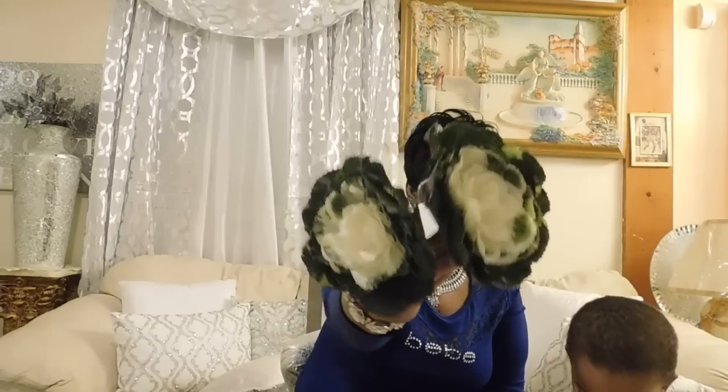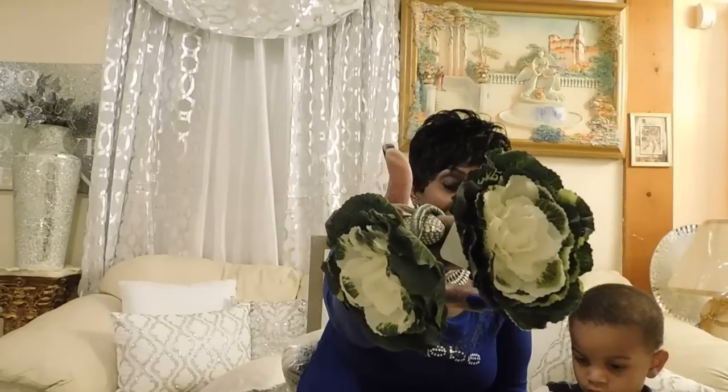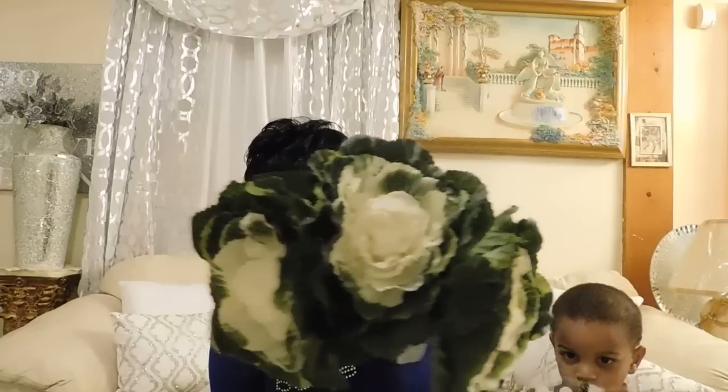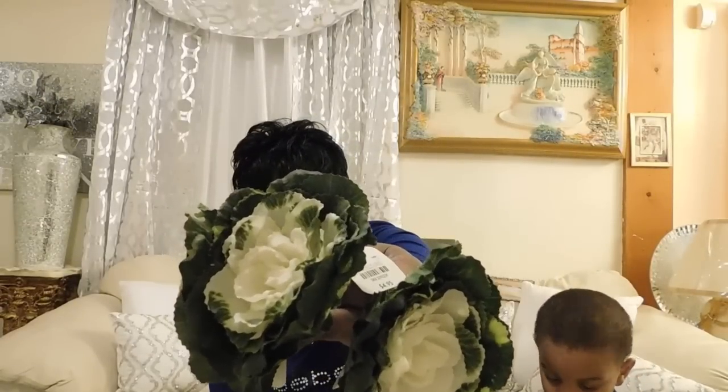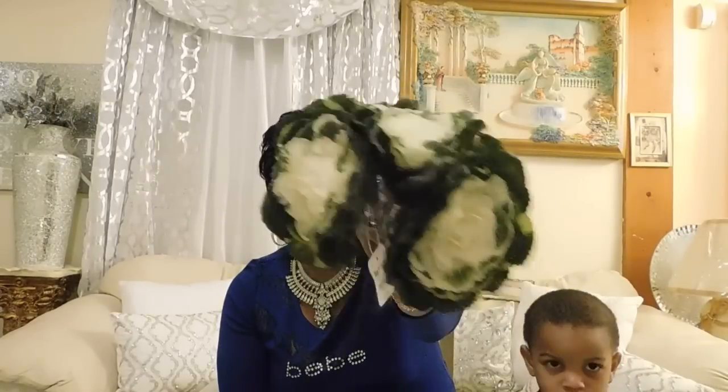Now we're adding on to Pier One. I found these right here — I have a surprise for y'all! These are cabbage napkin holders. I got 10 of these and I thought they were so beautiful, absolutely gorgeous. These were $4.95 at Pier One — sorry, I said Hobby Lobby by mistake, but these were from Pier One.